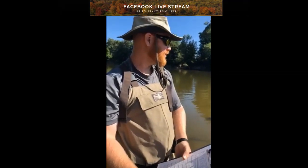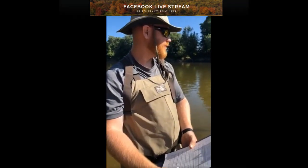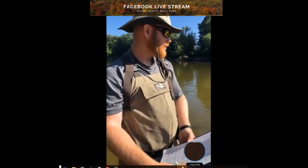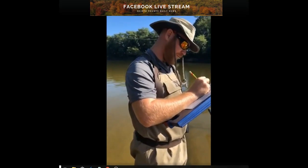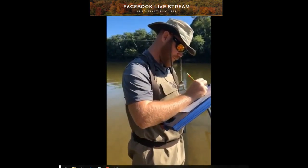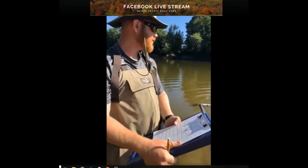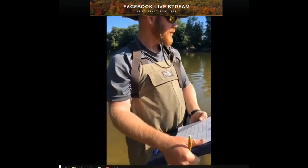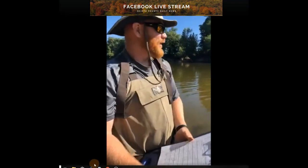Hi everybody. I'm here down at the Scioto River with some fish biologists and they're going to show us a little bit of what they do. They test the fish, they weigh them. No fish are hurt. Now I'm going to give it over — what's your name, and can you tell us a little bit what you guys do?